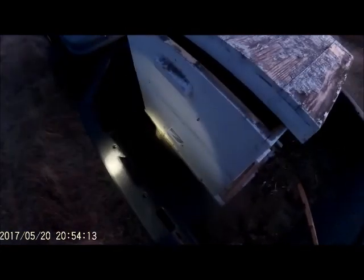Looks like the bees have made themselves at home, so we'll shut them in. Leave them there for a couple of days and move them.